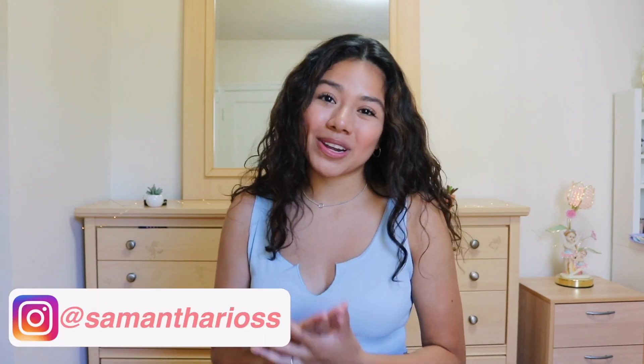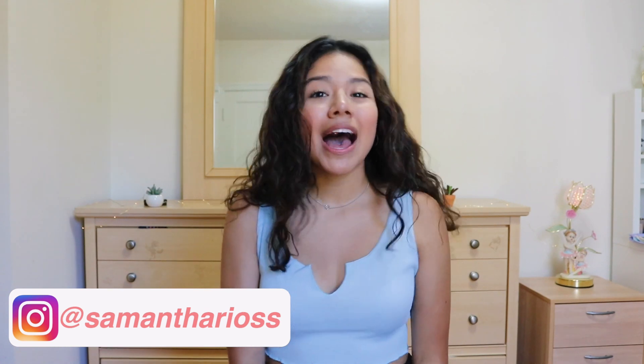Hey guys, what's up? Welcome to a new video. I'm Sammy. If you are new here, please be sure to subscribe. I post videos here on YouTube every single Wednesday and Sunday.